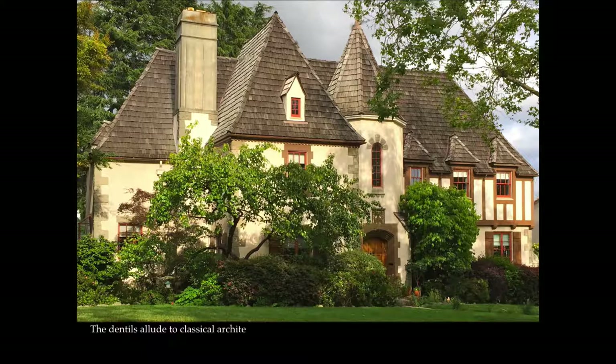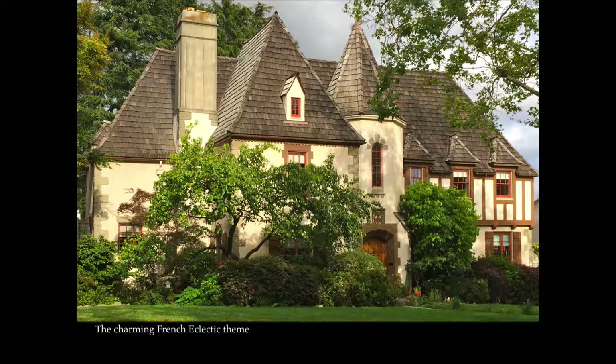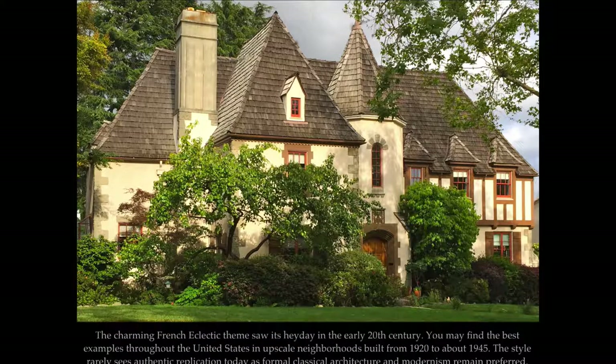The dentils allude to classical architectural detail that occasionally surfaces in the French Eclectic style. French Renaissance, Beaux-Arts, and Chateauesque themes usually relate directly to classical architecture with French-inspired characteristics. The charming French Eclectic theme saw its heyday in the early 20th century. You may find the best examples throughout the United States in upscale neighborhoods built from 1920 to about 1945. The style rarely sees authentic replication today, as formal classical architecture and modernism remain preferred.